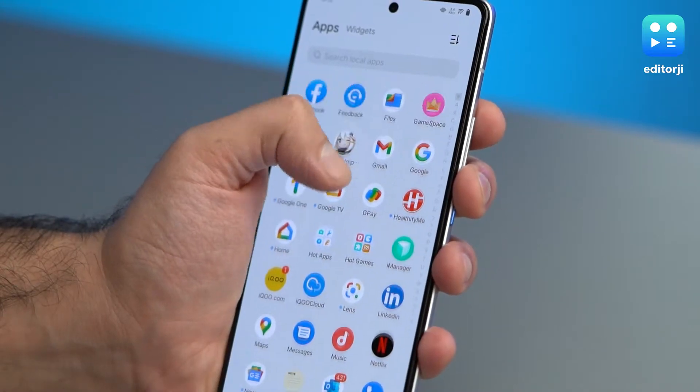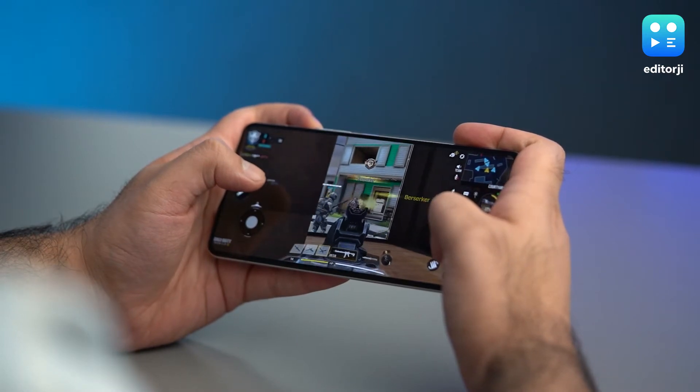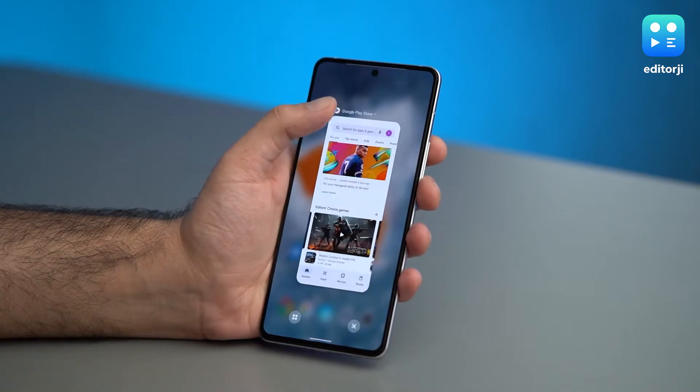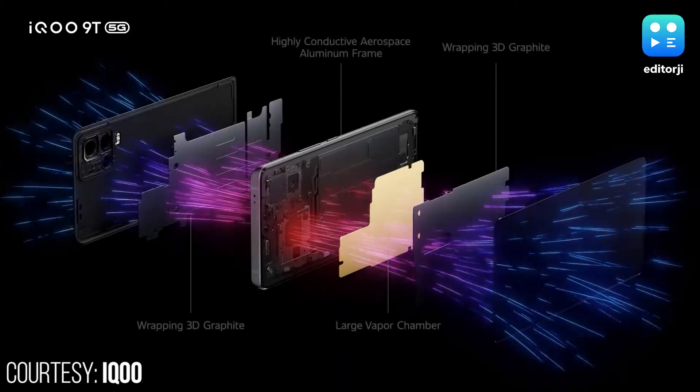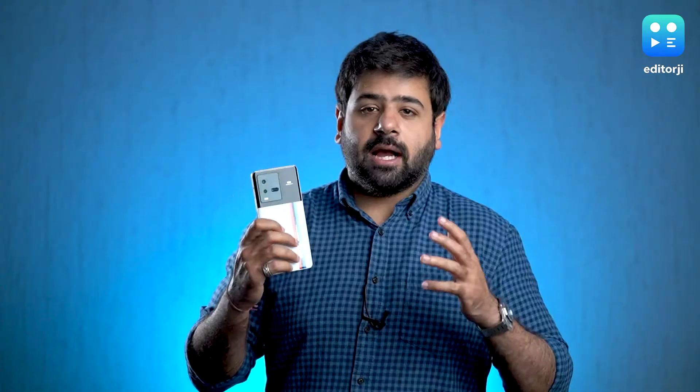In my short testing period with the iQoo 9T, I experienced no heating or throttling issues, whether I was taking loads of videos, playing graphic intensive titles like COD Mobile or Apex Legends, or just doing day-to-day multitasking. It's not all the chipset though, because the 9T also gets a large vapor chamber liquid cooling system to help with heat management on the device.